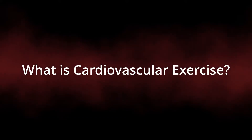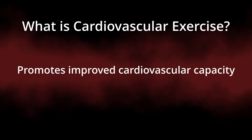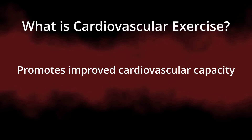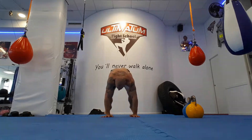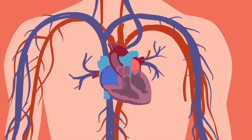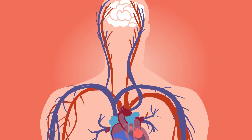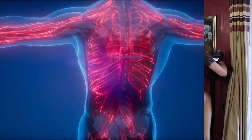Essentially, this relates to exercises that promote an improved capacity of the cardiovascular system. This is achieved through the contraction of major muscle groups in a repeated way, enough to elevate the heart rate. In the most basic sense, it is the body's ability to take in oxygen and get it where it is needed whilst removing carbon dioxide.